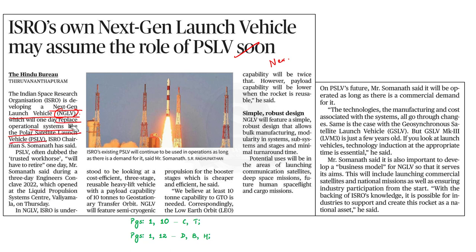The chairman also said that NGLV — the Next Generation Launch Vehicle — will use semi-cryogenic technology, which is both efficient and cost effective. He also highlighted that the new rocket could be reusable, with a payload of around 5 tons, or expendable, in which case the payload capacity would go up to 10 tons.